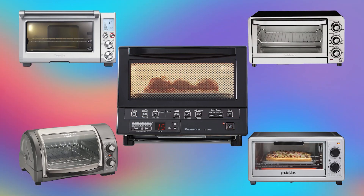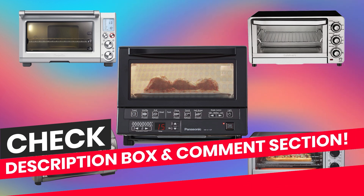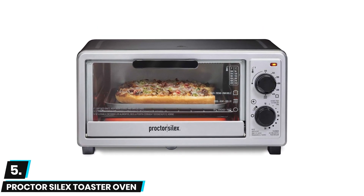In this video we are going to check out the top 5 toaster ovens. I made this list based on my personal research and public reviews, and tried to list them based on their overall quality and price. If you want to see the price and find out more details, you can check out the links down in the description box and comment section below. Let's start the video.